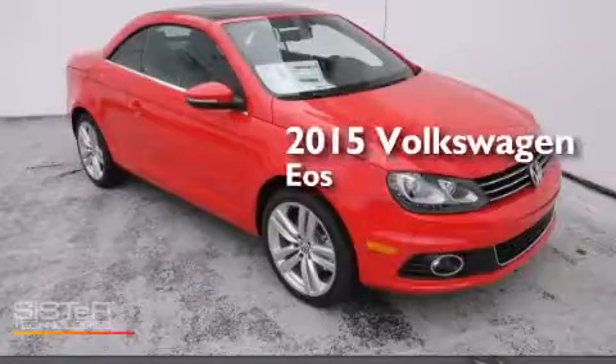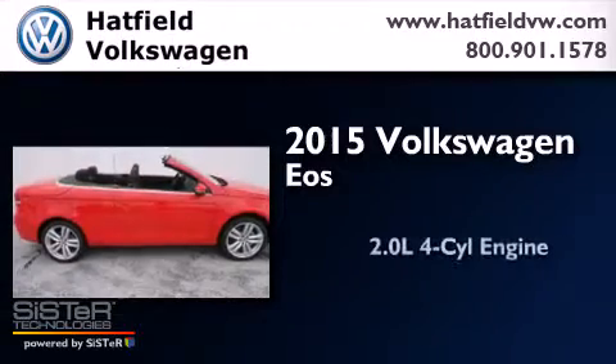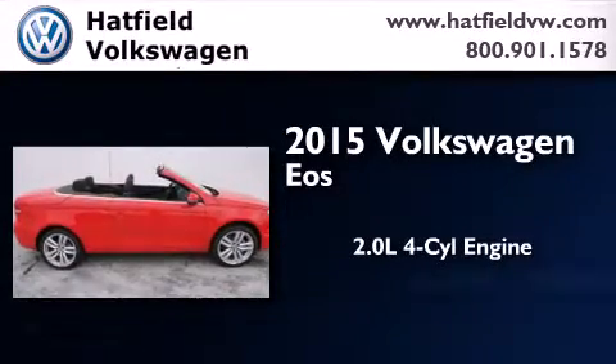This is a brand-new 2015 Volkswagen EOS. It has a 2.0-liter four-cylinder engine and an automatic transmission.